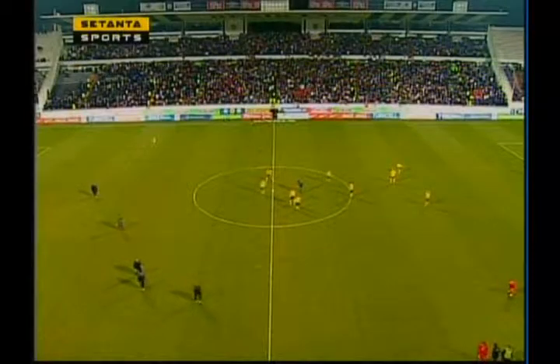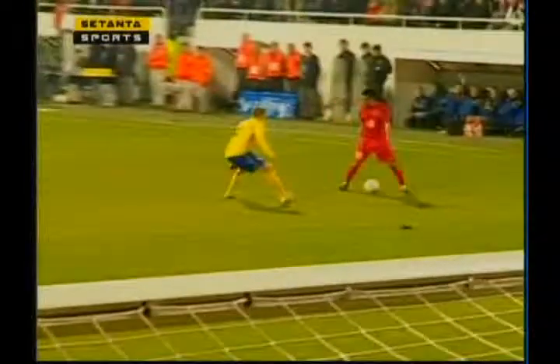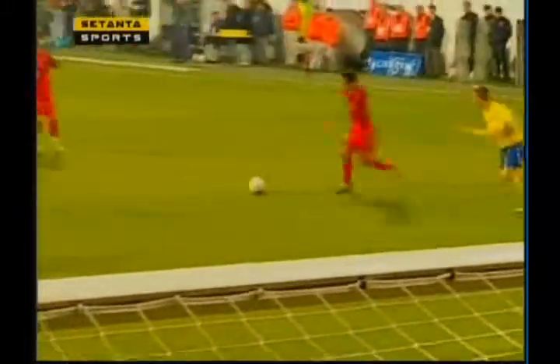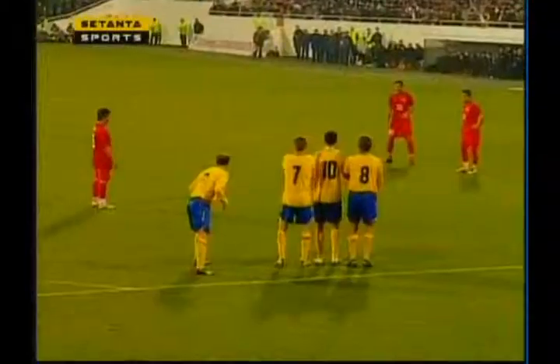The second half of this friendly between Turkey and Sweden about to get underway. No goals in the first period — there were chances, mainly for Turkey, but they were not taken. Isaac Cern, the Swedish keeper, didn't really have too many difficult saves to make, but was certainly the busier of the two keepers.